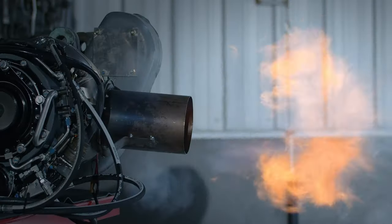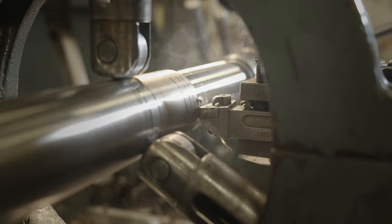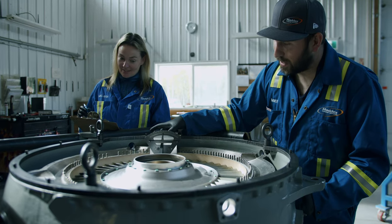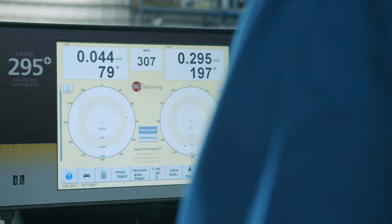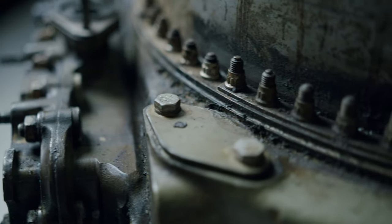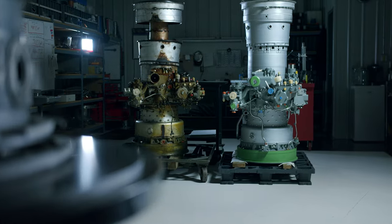Fort St. John is at the heart of Canada's resource industry, putting us in arm's reach of some of the finest machinists and craftsmen in the world. This level of precision detail is why we see turbines from across the planet. After several rounds of high-tolerance testing, our clients bring home a decades-old engine that operates as though it just came off the assembly line.